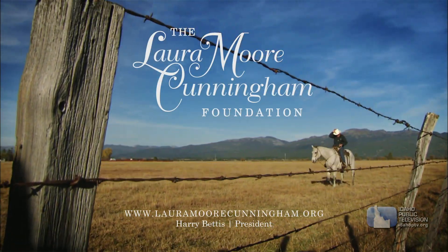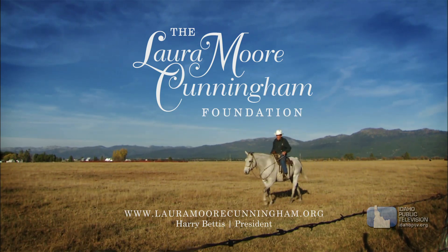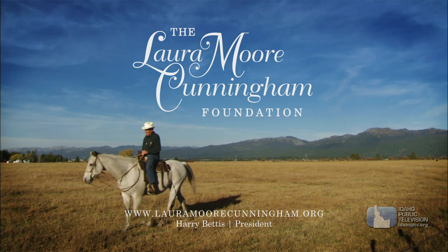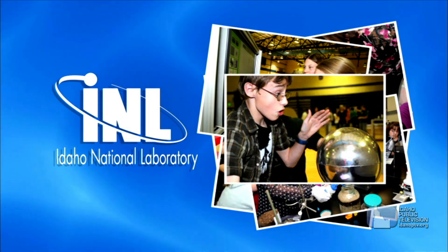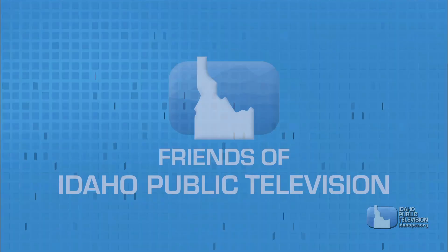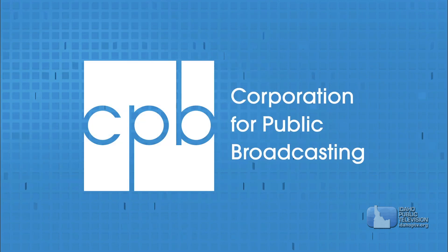Presentation of Science Trek on Idaho Public Television is made possible through the generous support of the Laura Moore Cunningham Foundation, committed to fulfilling the Moore and Bettis family legacy of building the great state of Idaho. By the Idaho National Laboratory, mentoring talent and finding solutions for energy and security challenges. By the Friends of Idaho Public Television and by the Corporation for Public Broadcasting.